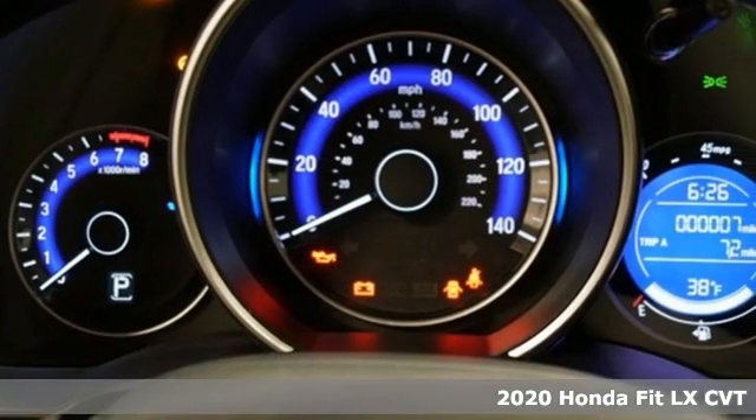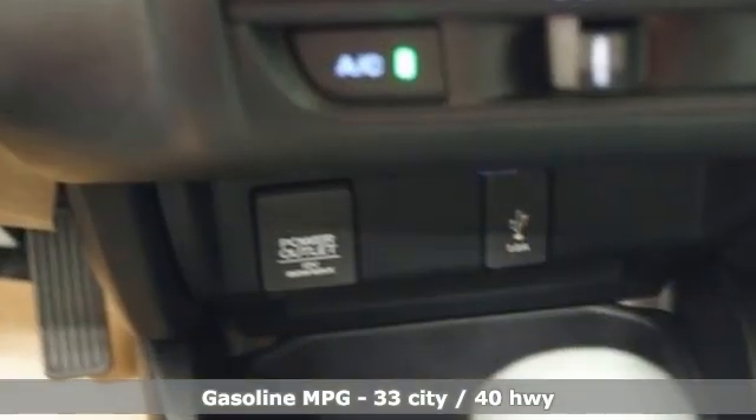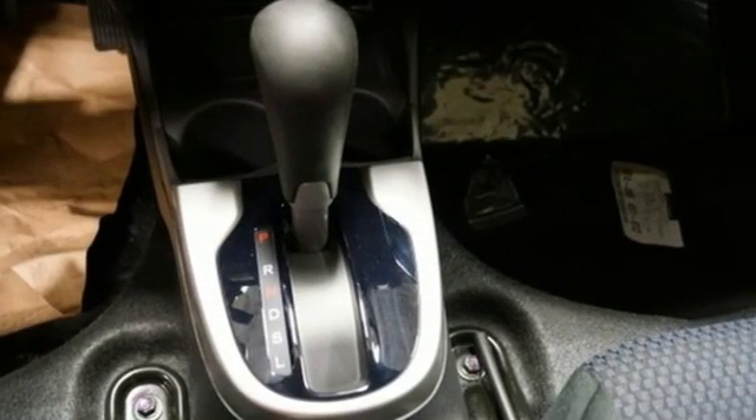Features include continuously variable automatic transmission, manual tilting steering column, streaming audio, manual telescoping steering column, and wireless phone connectivity.